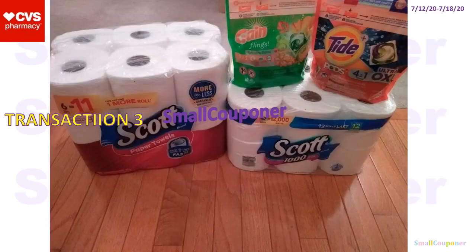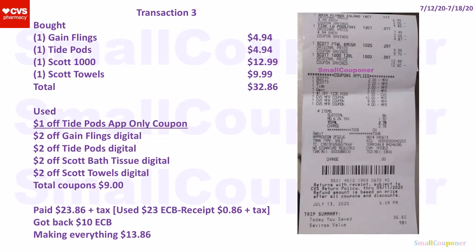Transaction three. These were not really cheap items — the Scott products were not on sale, but the Gain Flames and the Tide Pods were on sale. This was not the best transaction, but I really want paper products because I've been stocking up on paper products at Walgreens, Dollar General, and CVS. If a transaction was a money maker, I would try to save that for things that I need, like paper products. So for this transaction I just bought something that I wanted and needed.